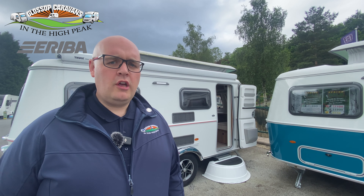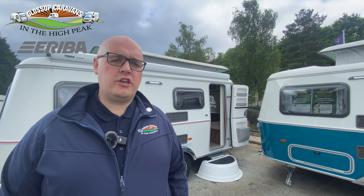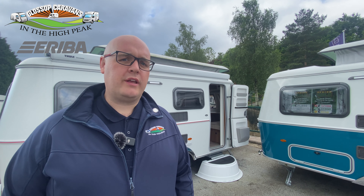Finished on the front with stone protection and finally the addition of a roof mounted canopy awning so you can extend your living to the outside. So now let's take a look on the internal of the 542 Touring Legend.